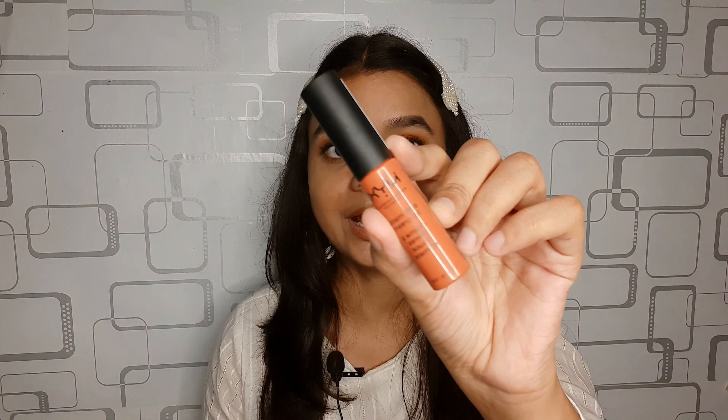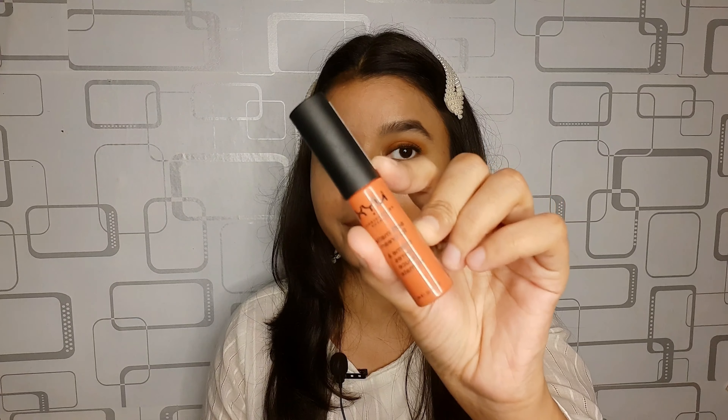For the lipstick today I'm going to use this shade. This is from the brand NYX — it is their Soft Matte Lip Cream in the shade San Francisco, and it's a beautiful orange shade.